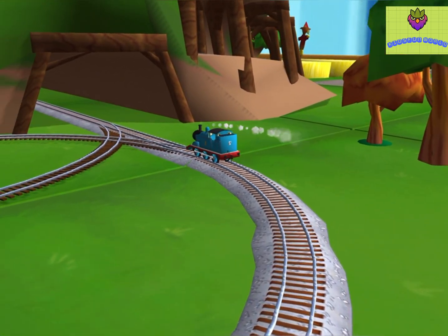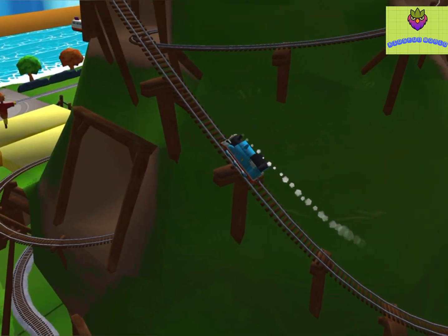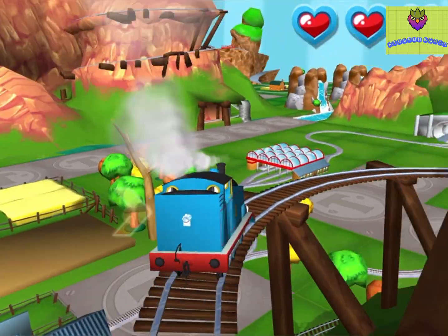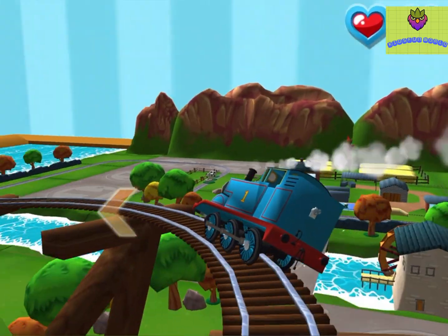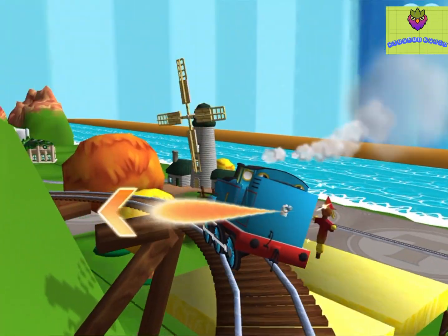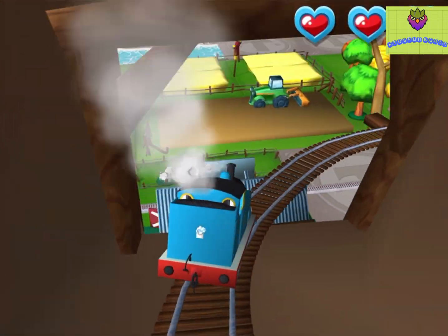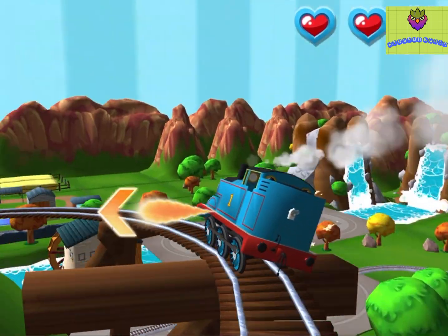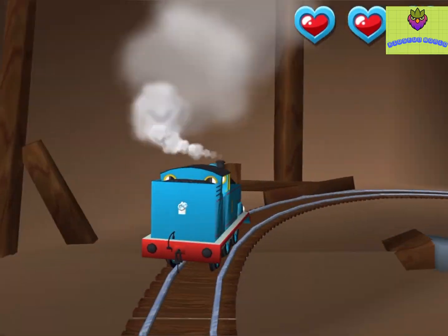Only the boldest of engines will try Crazy Coaster Mountain. Steer your engine through the sharp curves. Swipe left or right to keep your engine on the tracks. Whoops! Let's try that again! That's the way!